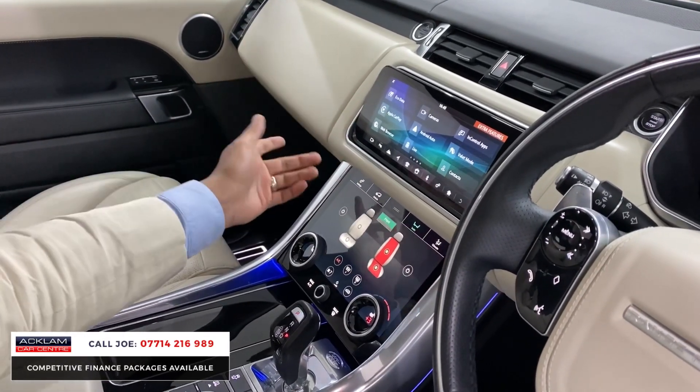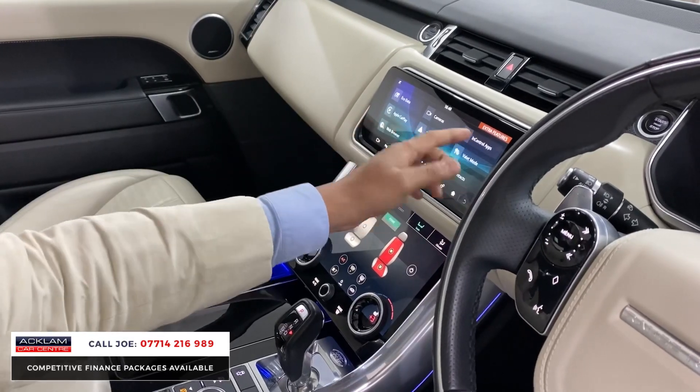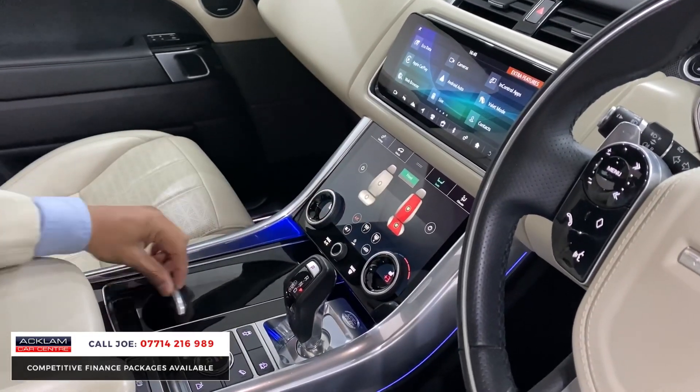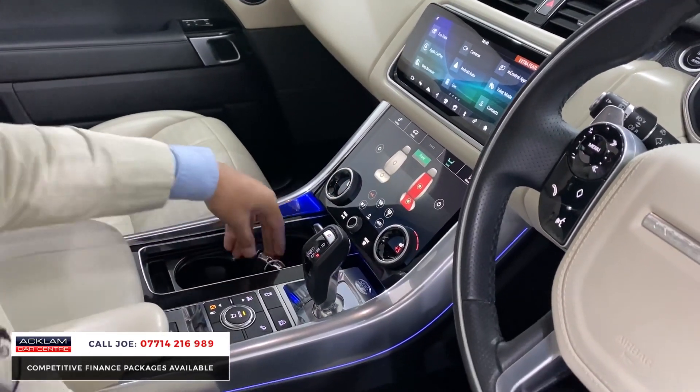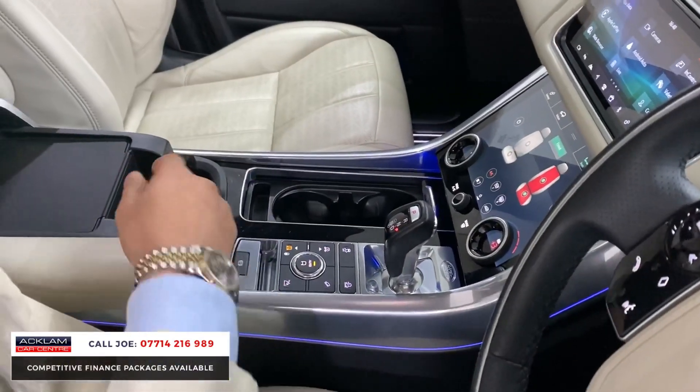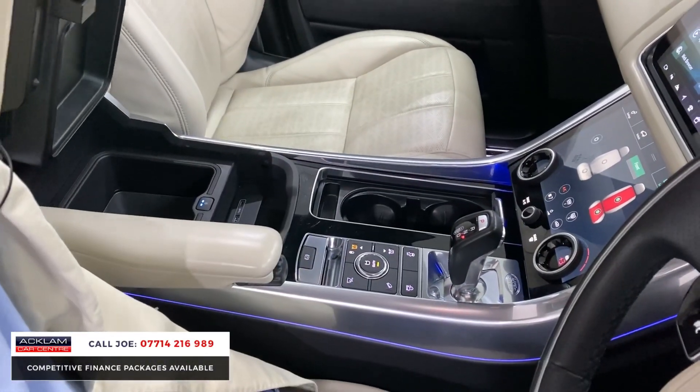A big question we get asked all the time is whether the car has Apple CarPlay, InControl Apps, and Android Auto — and yes, it does. You have the heating system, climate control, and heated seats. Twin cup holders, more cubby hole space, and you've got the fridge as mentioned earlier with two settings.